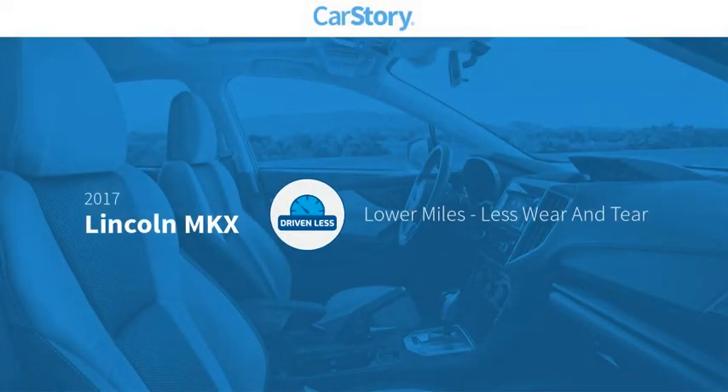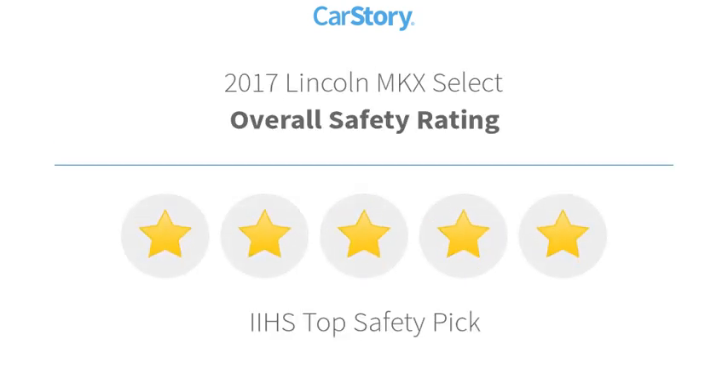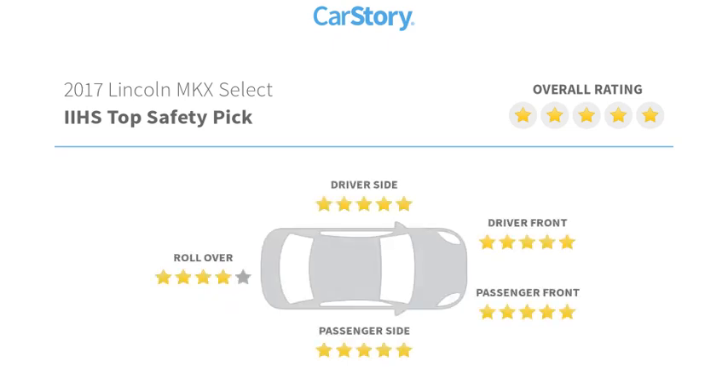Car story research indicates this vehicle as having lower miles with less wear and tear. Features also include power lift gate, heated seats, alloy wheels, leather seats, rear view camera, and has been listed as an IIHS top safety pick with these ratings.